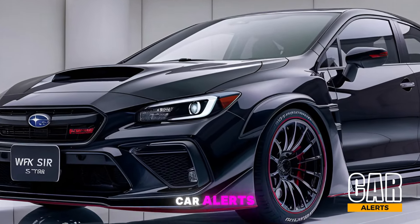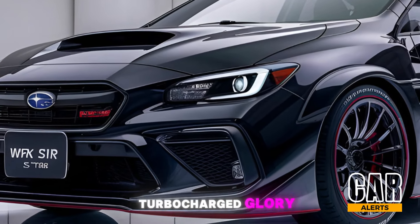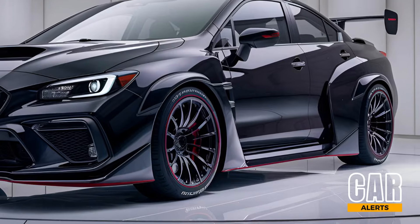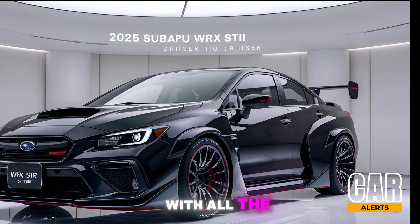Hey everyone, welcome back to Car Alerts. Today we've got a real icon back with us in all its turbocharged glory — the 2025 Subaru WRX STI. This new STI blends that classic rally car soul with all the modern updates we love to see.